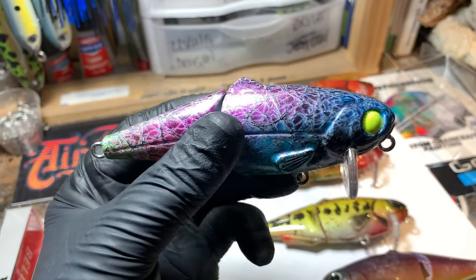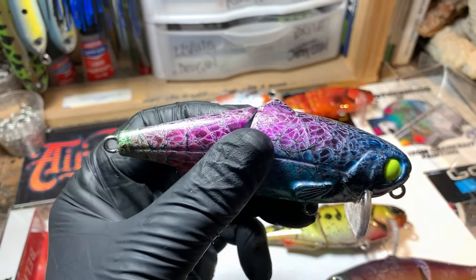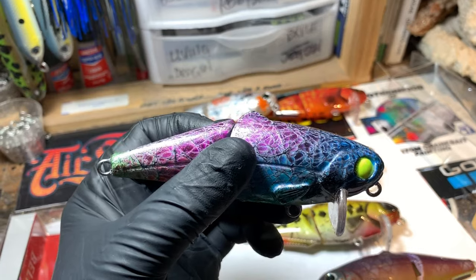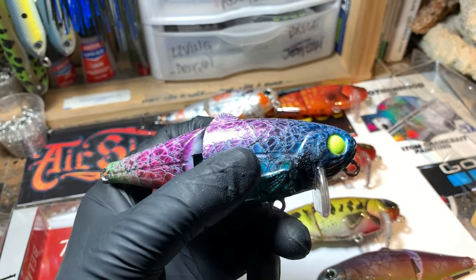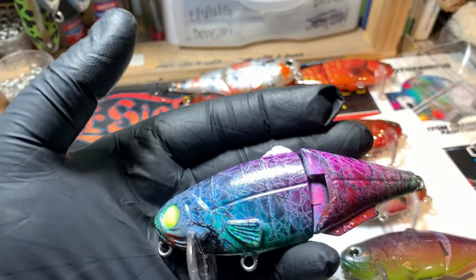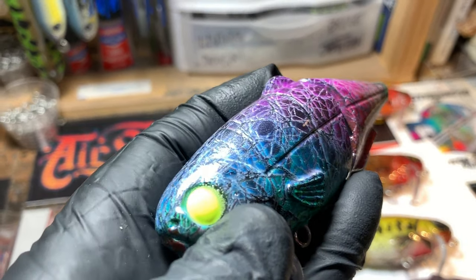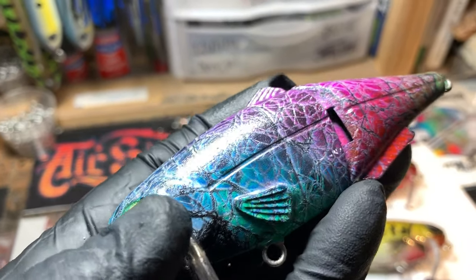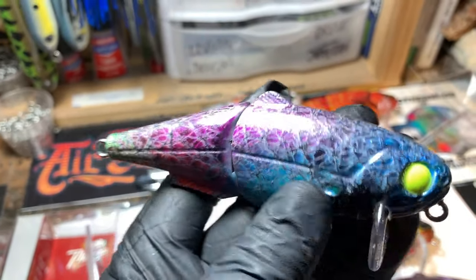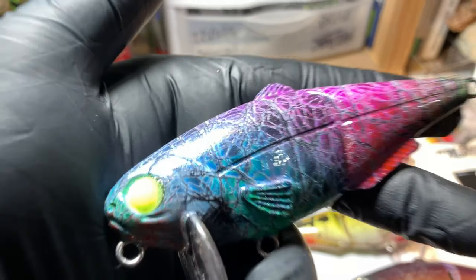Dystopia kind of looks like a hot tuna — it's actually a reverse hot tuna pattern. On the hot tuna I do a white primer, lay down my colors, then spray black on top. On this one, the black is the primary color underneath and then we wrapped through those colors and layered it. There's quite a bit of that layered look that gives a perception of depth on the bait. This is Dystopia.